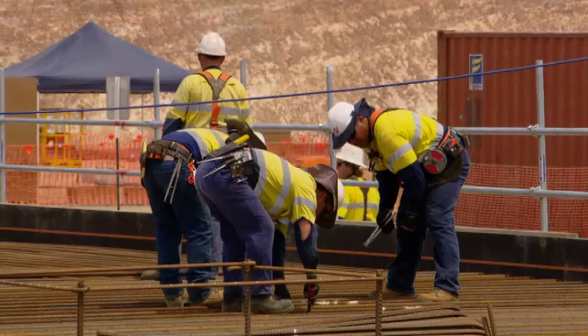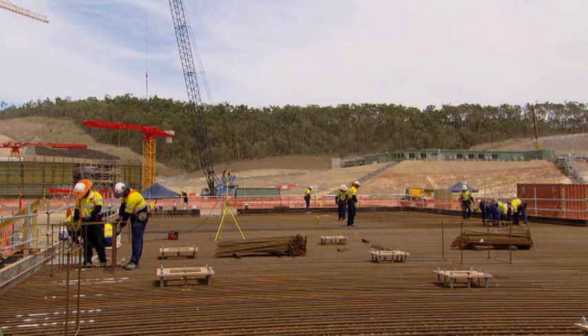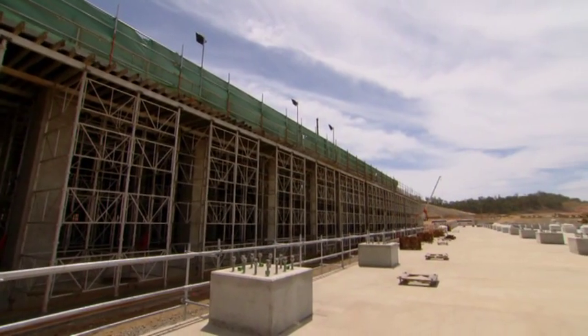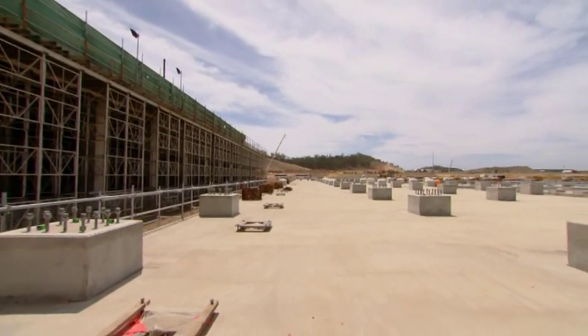We're just coming up to the final concrete pour in the cryoracks, which is the main cryogenic process area. There's 1,200 cubic metres left to complete for the cryorack modules, out of a total of just over 5,000 cubic metres.